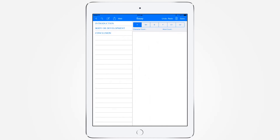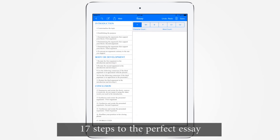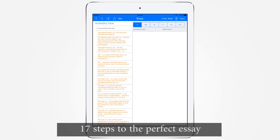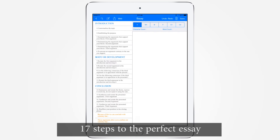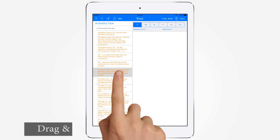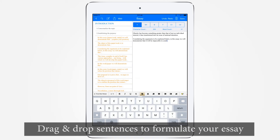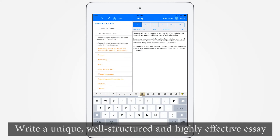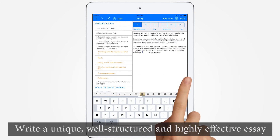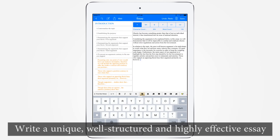Here's how eGPS Essay works. The app breaks down your essay writing task into 17 steps, from contextualizing the topic in the introduction to reaffirming your position in the conclusion. Drag and drop your sentences into the writing platform to formulate your essay, then edit the sentences to fit your topic and context. With nothing but a drag and drop motion, you can quickly conjure up a unique, well-structured, and highly effective essay that can help you improve your grades or stand out from your peers.